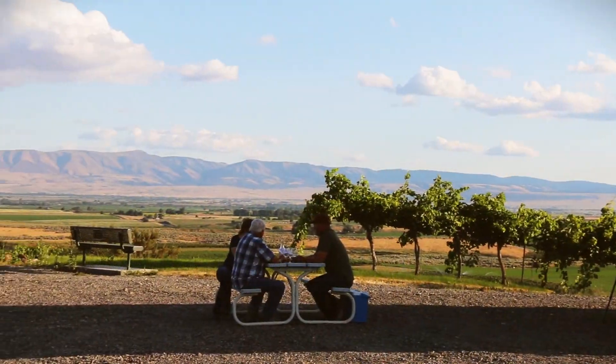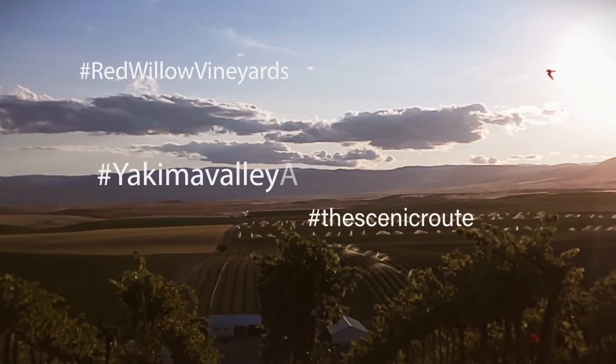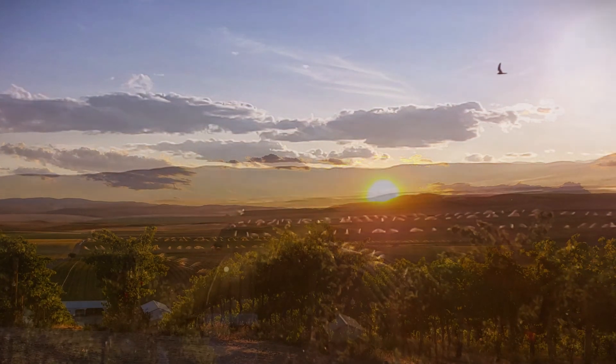We finished the evening at a picnic table, eating fresh Rainier cherries, enjoying a glass, and watching birds sweep through the sky snatching up bugs as the sun slowly sets over the ridge.